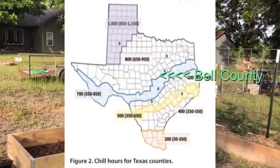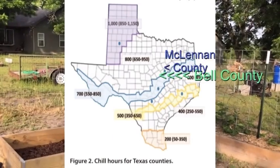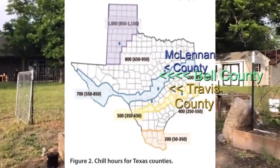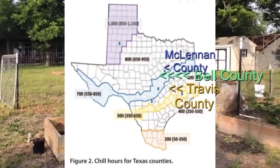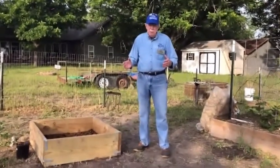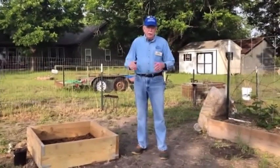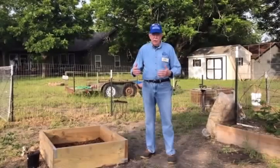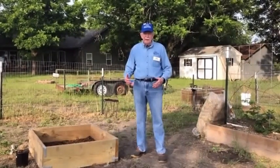We're actually in a fairly narrow strip that has that requirement. To the north of us, starting at McLennan County, their chill hours requirement is about 100 hours higher. To the south of us, Travis County is the beginning of that area where the chill hours requirement averages 100 hours less than ours. There are probably six or seven different bands of chill hours in the state of Texas, and one of the resources we're going to give you at the end of this video will allow you to see what the chill hours bands are for different parts of Texas, and also the varieties and their chill hour requirements that will help you select the right plant.